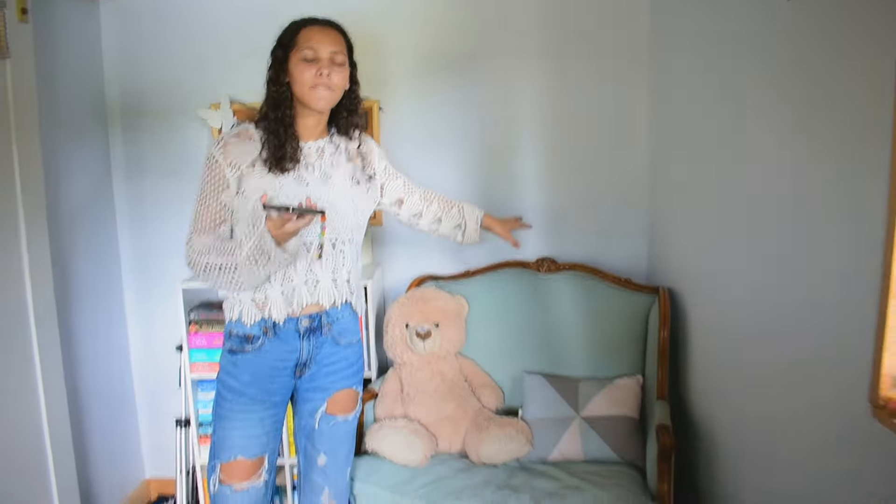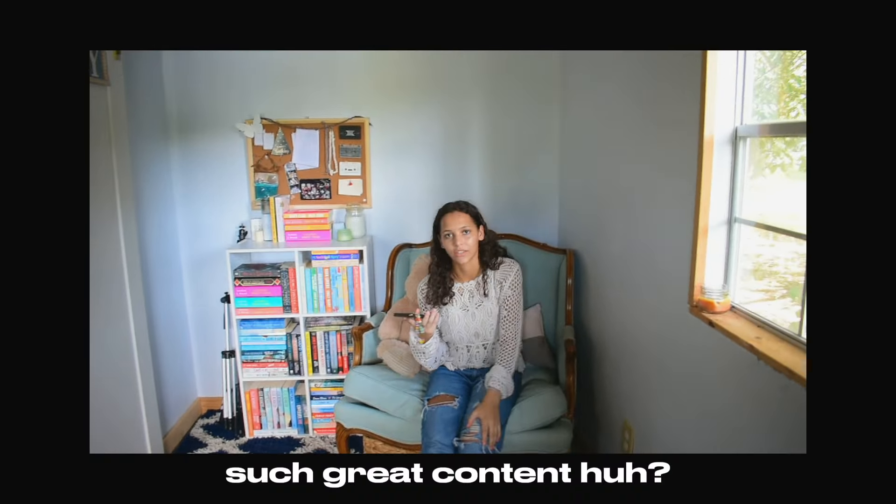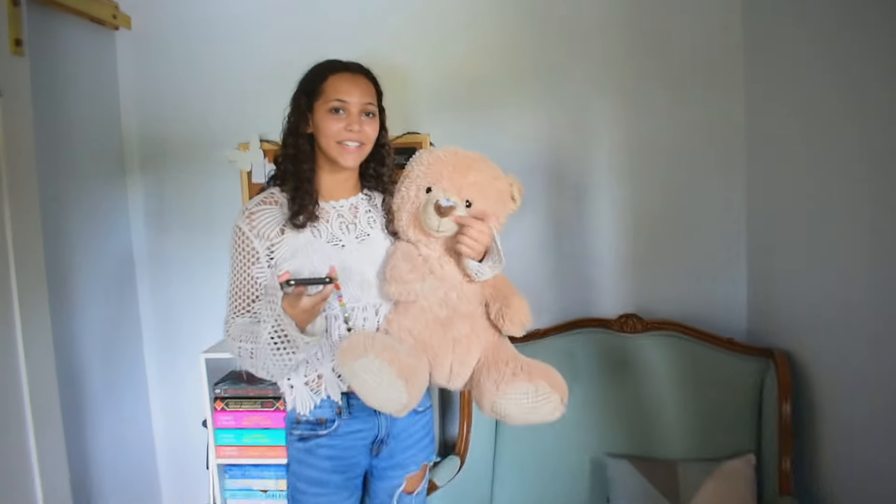Over here is my very loud couch. If I sit on this couch and try to film a video, you're just going to hear squeaking the whole time. And this guy — Frank is my man for real, but he did get his nose chewed off by my dog.